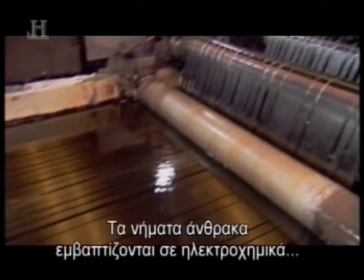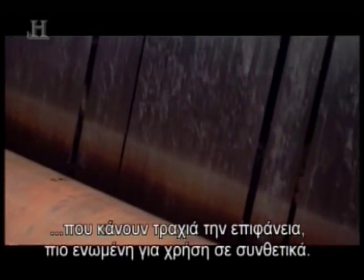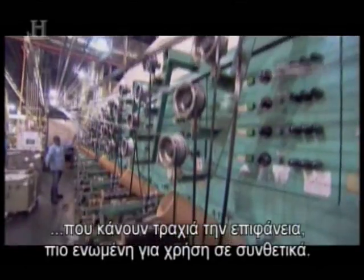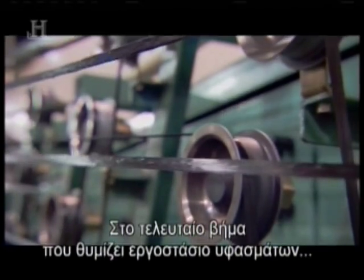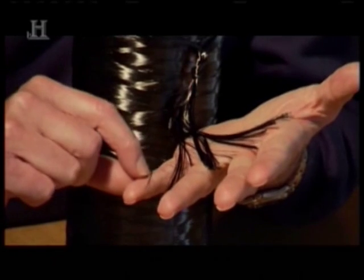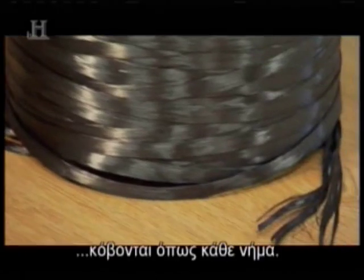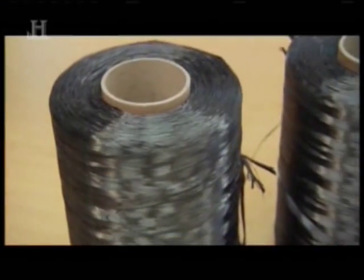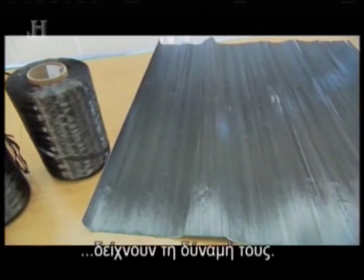The carbon fibers go through an electrochemical bath which roughens the fiber's surface and makes it more bondable for use in composites. Then, in a last step resembling a textile factory, the carbon fiber is wound onto bobbins. The fibers, each one about one-tenth the width of a human hair, can be cut like any thread. But when bundled into a cord 50,000 fibers strong, they begin to flex their muscles.